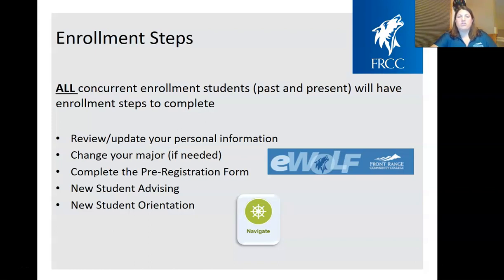You might also want to change your major. For example, you may have taken a business class in high school but actually plan on majoring in psychology or automotive. Every student is going to have to complete the pre-registration form — that's very important. It's how we assign you an advisor, double-check your program of study, and decide whether you need placement testing. All students will also meet with their Pathways advisor assigned through that form, and complete a new student orientation or virtual new student orientation.